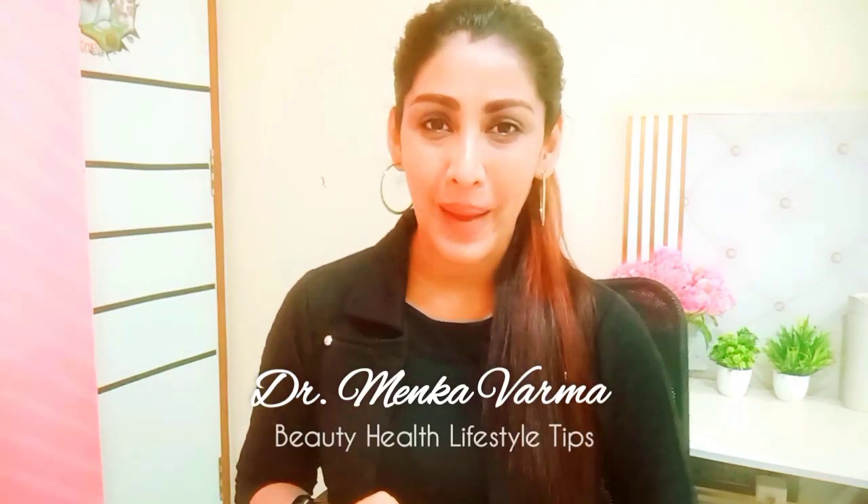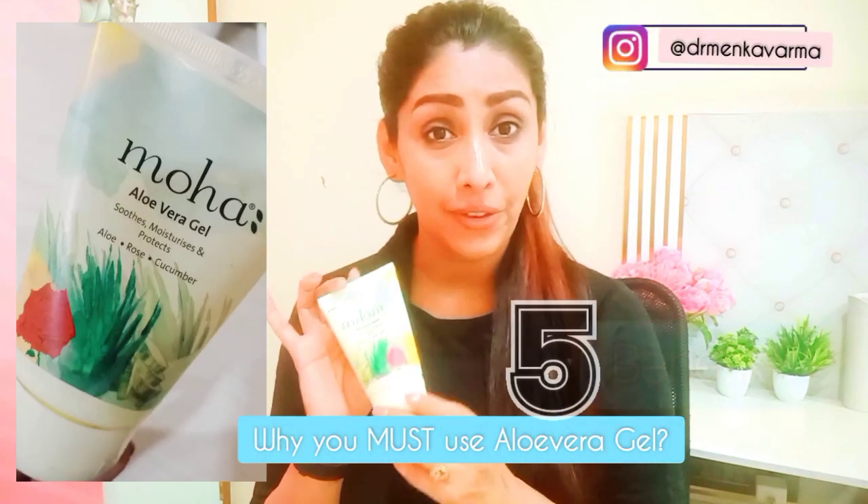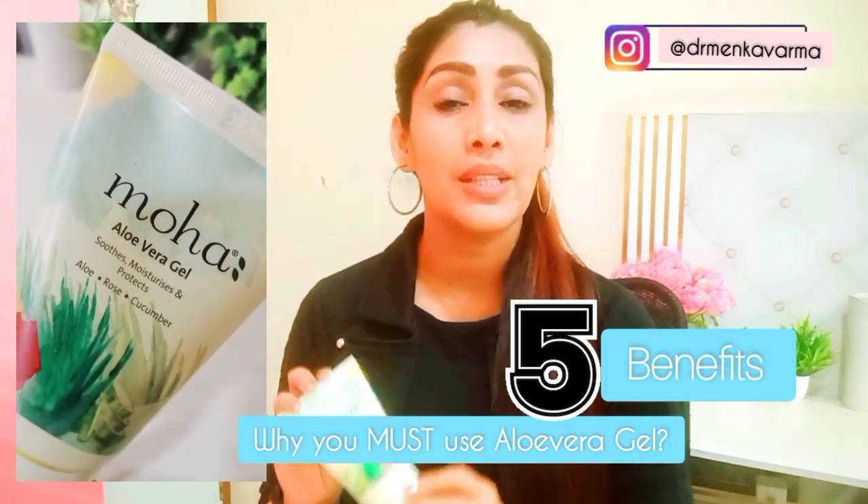Hello everyone, this is Dr. Minka Varman. Welcome back again to my channel Beauty, Health and Lifestyle Gems. In this video today, I'm going to tell you the top 5 benefits of Aloe Vera Gel — the Moha Aloe Vera Gel, which I'm using since a long time.